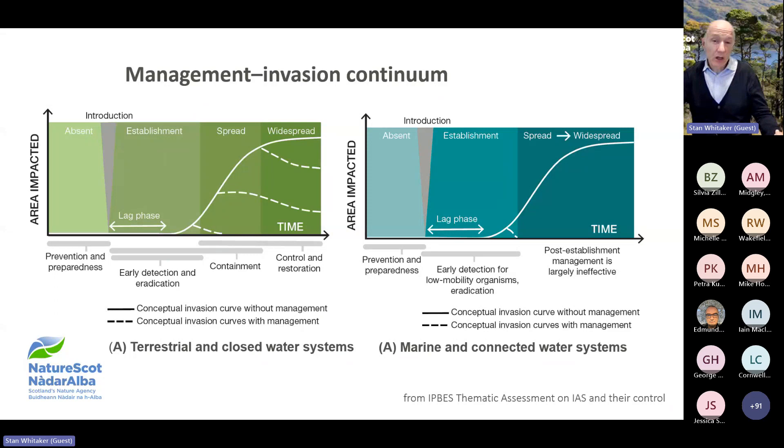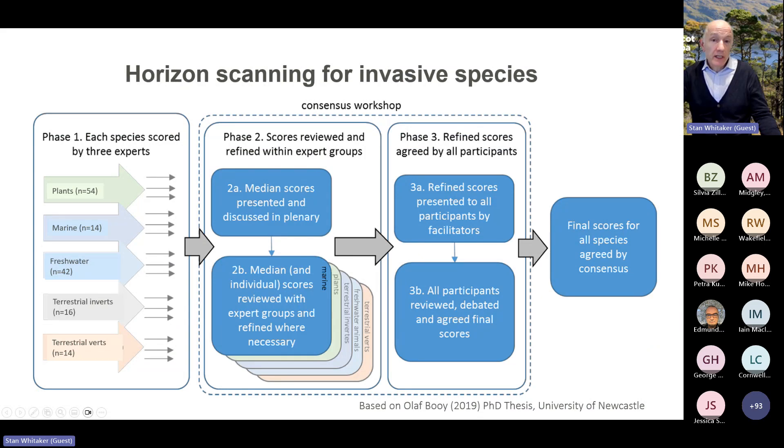We need to know which INNS are likely to become established in Scotland and identify their means and routes of invasion. Therefore, the Scottish Government commissioned UKCEH — the UK Centre for Ecology and Hydrology — to carry out a horizon scanning exercise and prioritise pathways of introduction and spread. The horizon scanning exercise built on Helen Roy's methodology used for Great Britain and the UK overseas territories. Preliminary lists of species were compiled from the long list of horizon scanning species for Great Britain and the GB Non-Native Species Information Portal, also known as the NSIP database.